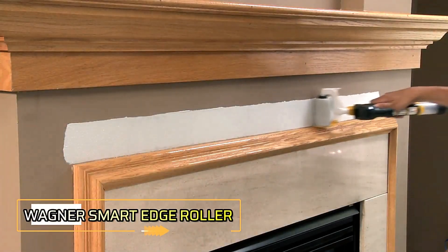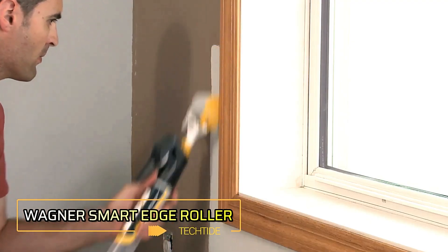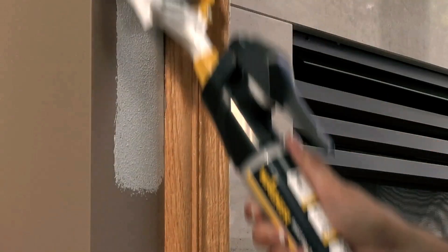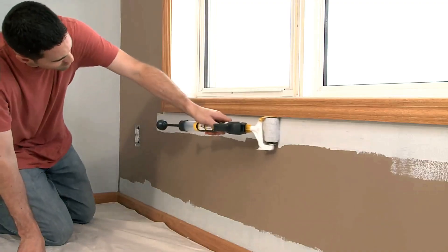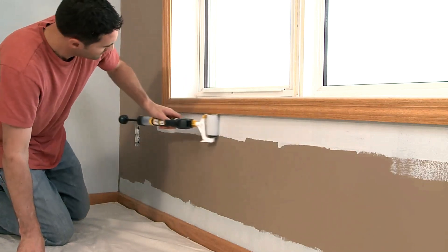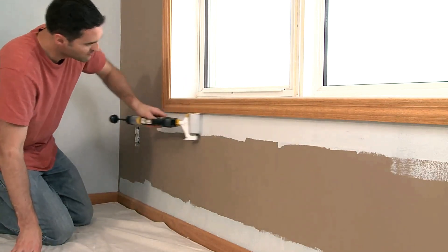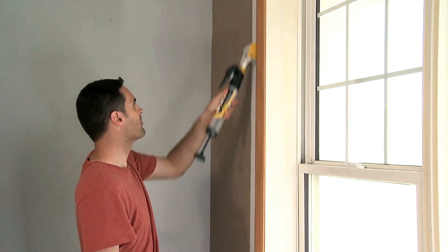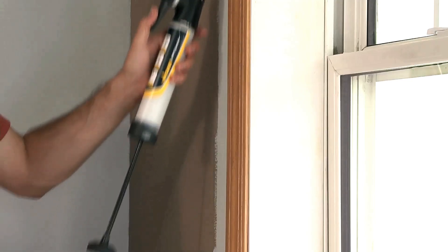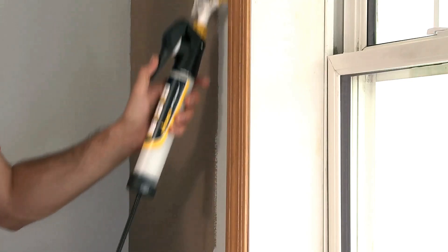The Wagner Smart Edge Roller is designed to deliver precision painting without leaving unwanted marks. Unlike traditional rollers, it eliminates the need for dipping into a tray — paint is stored in a ball beneath the handle and fed directly to the roller with light pressure, ensuring smooth and consistent application.